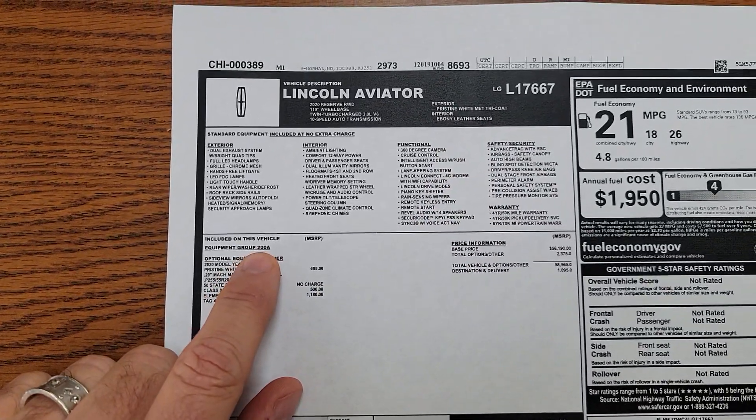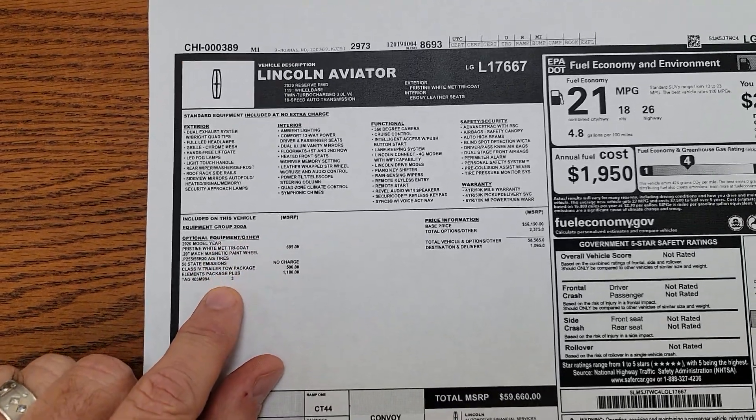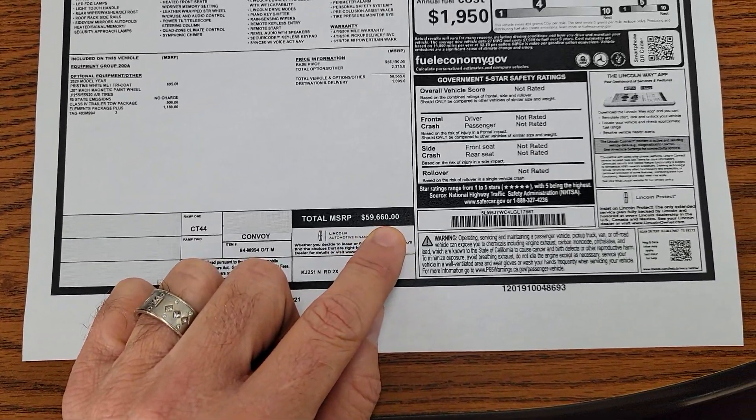It is a 200A with the air-conditioned seats. It's not all loaded up like the other one we drove, but MSRP is $59,660.